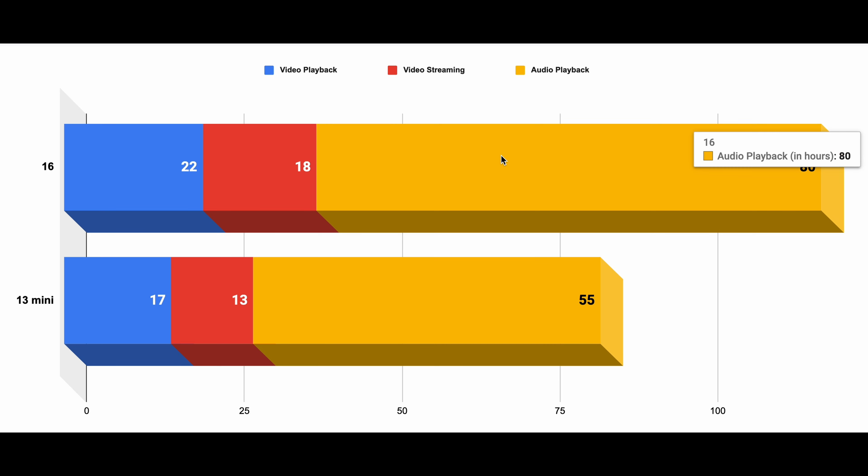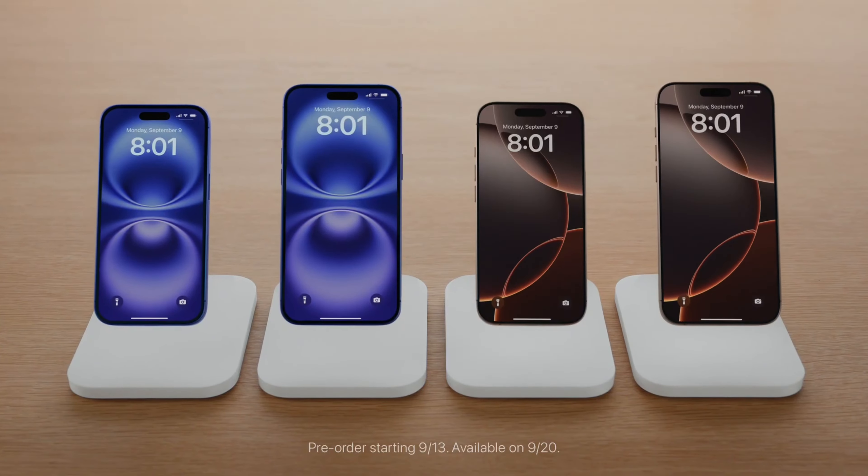Overall, what Apple has done this year is separate the regular iPhone 16 and 16 Plus further from the Pro models, which are now clearly getting not only Pro features but also meaningfully longer battery life. However, charging is actually the same on all four iPhone 16 models, which is good to see.